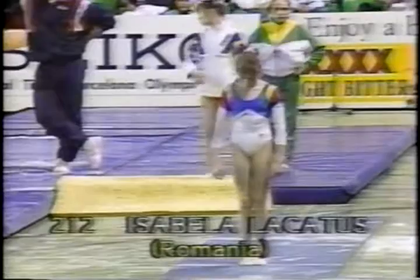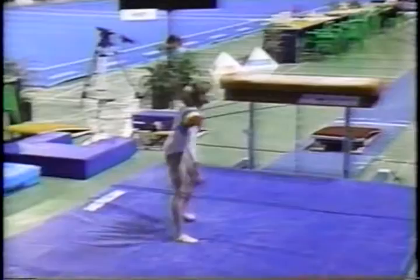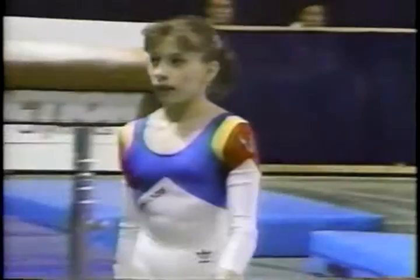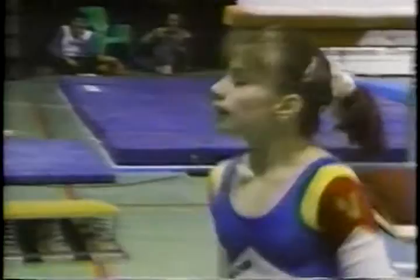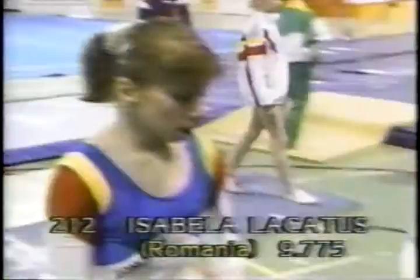Now for her second vault — Lacatus of Romania, previously placed in major international events on this apparatus. Handspring — and you can see her legs separated as she came into the front somersault, and the judges will see that. In replay: there's the handspring — yes, legs are apart a little bit. Look at that landing, slightly under-rotated.